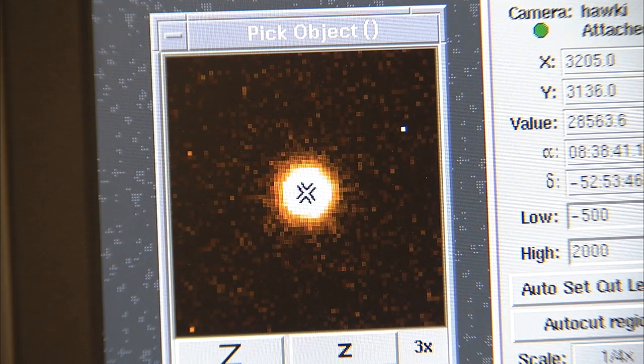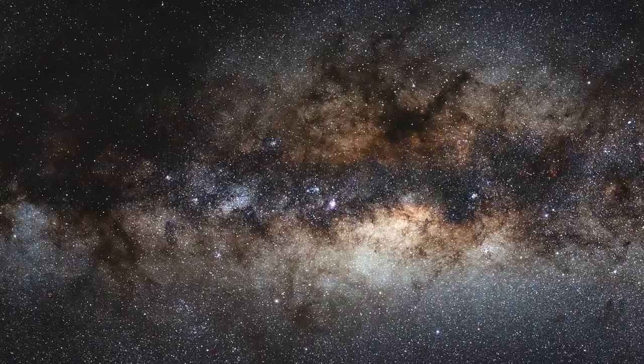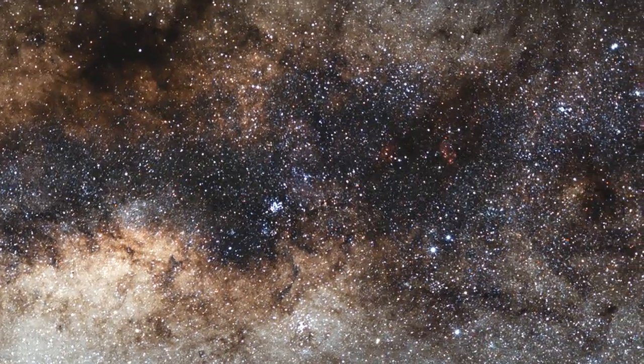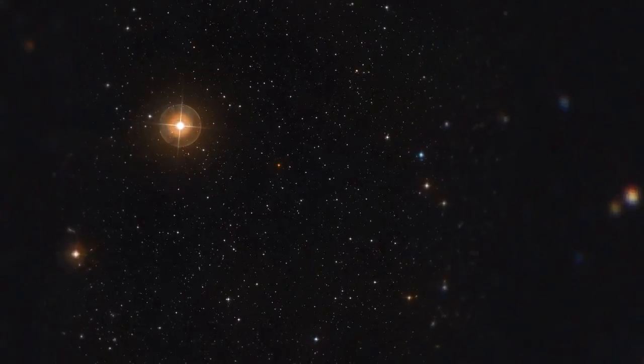The VLT interferometer provides astronomers with the ability to study celestial objects in unprecedented detail. It is possible to study the surfaces of distant stars, determine the shape of asteroids, or even capture the surroundings of black holes. The VLT interferometer has produced one of the sharpest images ever obtained of a star — the breathtaking sharpness is equivalent to seeing the head of a screw on the International Space Station from the ground.